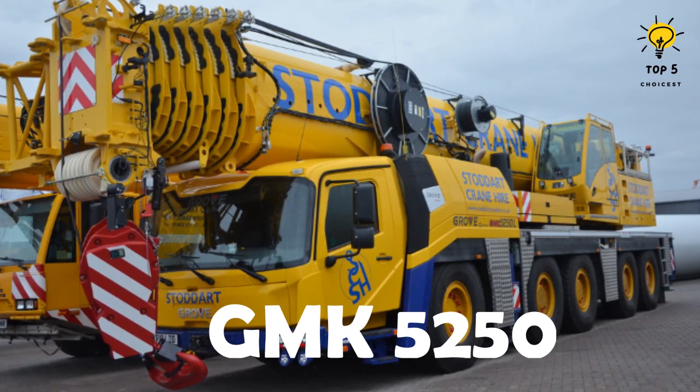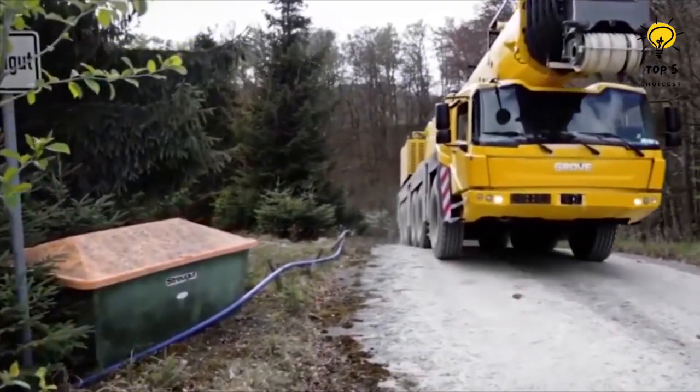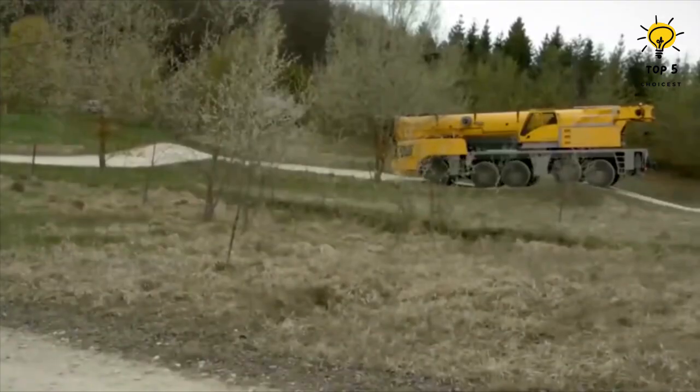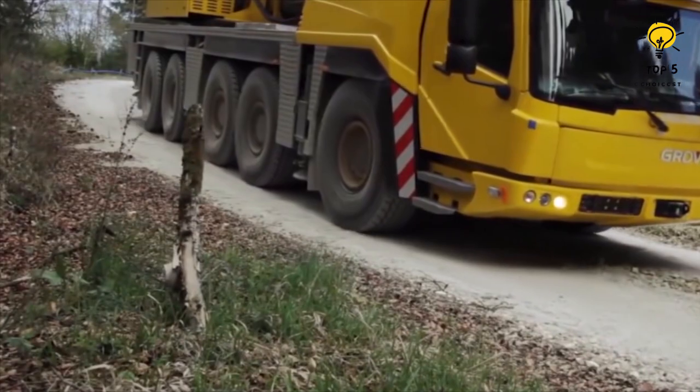Number 4: the GMK-5250L. This American-made 10-wheeled mobile crane boasts exceptional agility and can navigate through any type of terrain effortlessly. It spans 49 feet in length, 8.8 feet in width, and 13 feet in height, allowing for easy movement and operation in tight spaces.